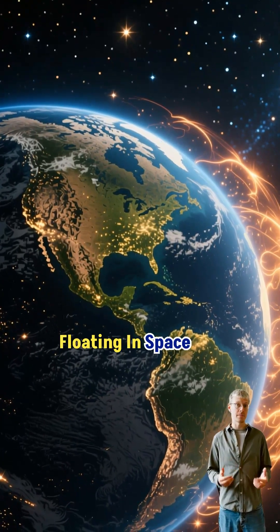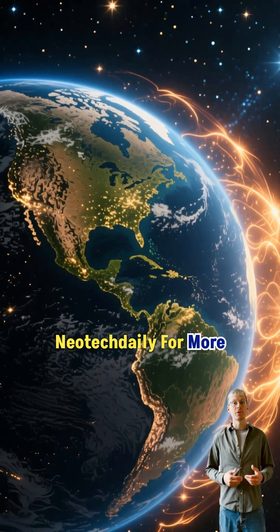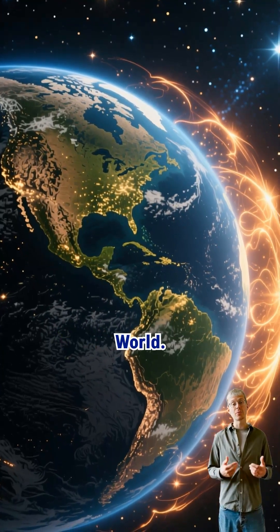Earth isn't just floating in space — it's wearing cosmic armor. Follow Neotech Daily for more science that changes the way you see the world.